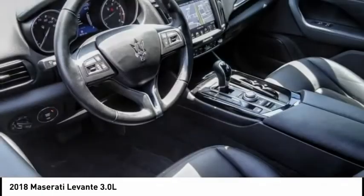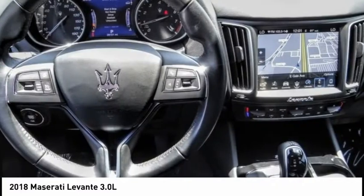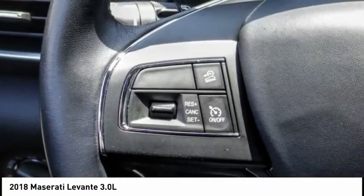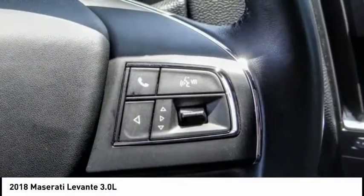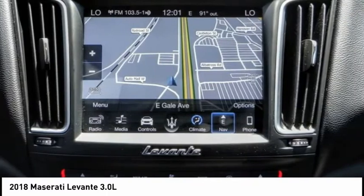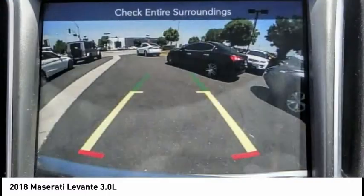Check out the 2018 Levante. The Maserati Levante is a mid-sized crossover which gives drivers a taste of top-end acceleration, comfort, and handling. The crossover also provides the functionality needed to make this luxury vehicle perfect for all drivers. This vehicle has less than 30,000 miles.